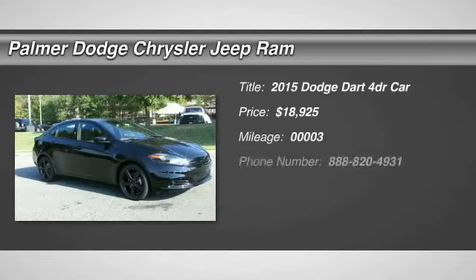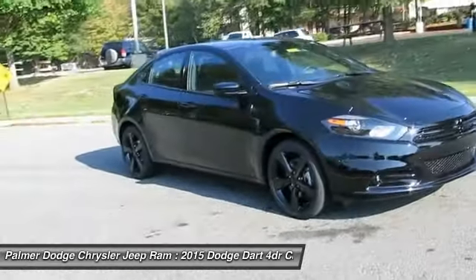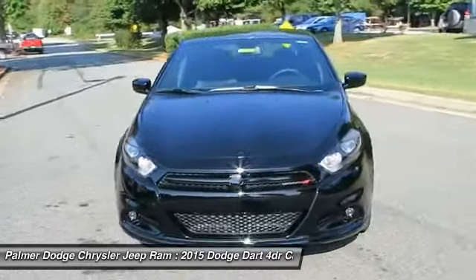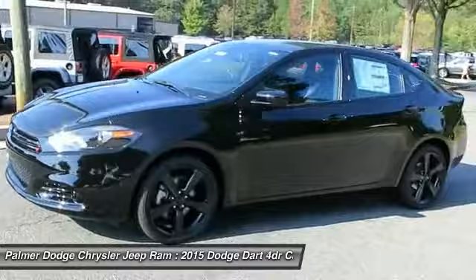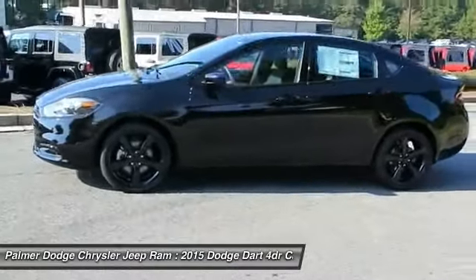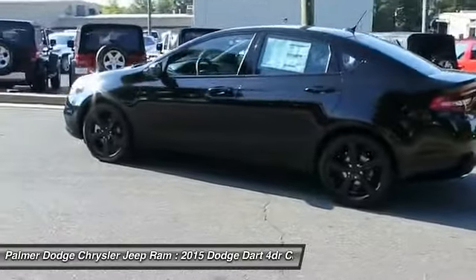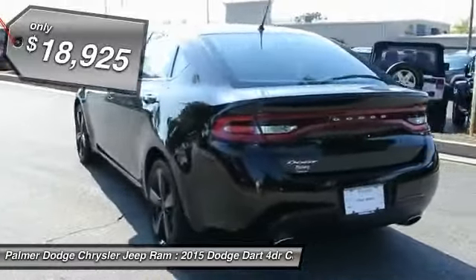The 2015 Dart. The Dodge Dart was introduced as a lower-priced, shorter wheelbase, full-size Dodge in 1960 and 1961, became a mid-size car for 1962, and finally was a compact from 1963 to 1976. Chrysler had previously applied the Dart name to a Ghia-built show car in 1956, and is priced below $20,000.